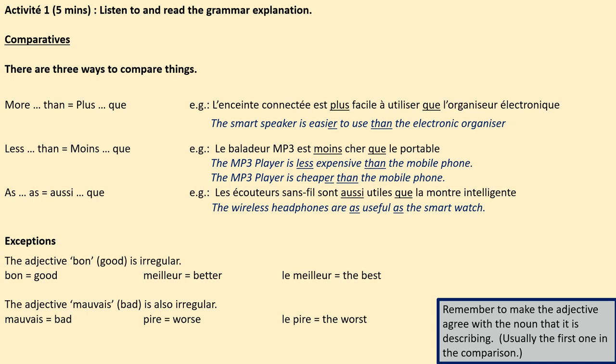So let's see how that looks in our sentences now. L'enceinte connectée — we can see that this is a feminine noun, and that means our adjective should be in the feminine form, which it is. In the second example, le baladeur — well, that's masculine, therefore our adjective must be in the masculine form. Third example, les écouteurs — that's plural, masculine plural by the way — and our adjective there has been put in the plural form. It doesn't matter that what comes after the comparison is a feminine noun; we're going to make our adjective agree with the first thing mentioned.